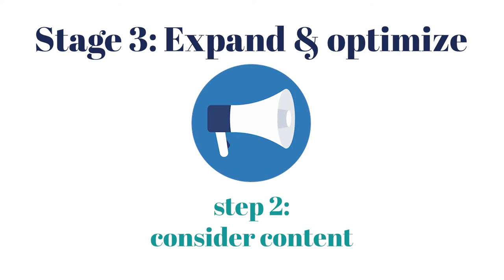Now that we've optimized everything on your website, it might be time to create something new. This is step two: consider content marketing. Your content can be in a lot of different forms — written content on a blog, audio content in a podcast, video content on a YouTube channel. Whatever format you're using, it can help you be found for things that are way outside what you can put on your homepage, expanding the number of topics you can be found for.